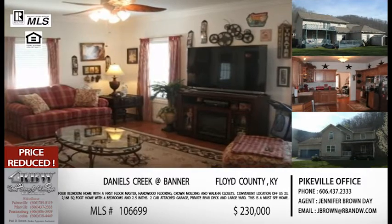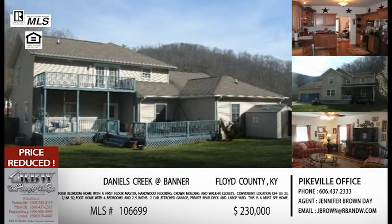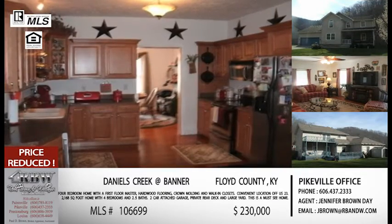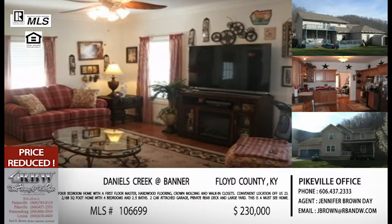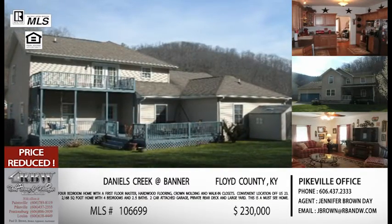It's also got a two-car attached garage, private rear deck, and a huge yard. I bet the pictures don't do it justice because we're reading a lot more than what the pictures are showing. This is one I really recommend people call and go look at — you're getting a lot of house for the money. Located in Floyd County just off Daniels Creek, right on US-23, convenient to Pikeville or Prestonsburg. The price is $230,000. Mention listing number 106-699 when you call the Pikeville office at 606-437-2333.